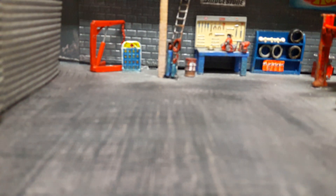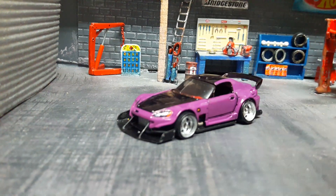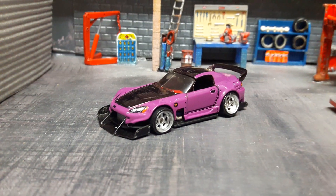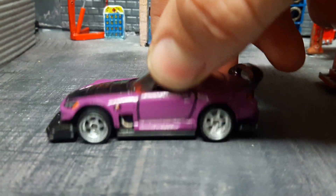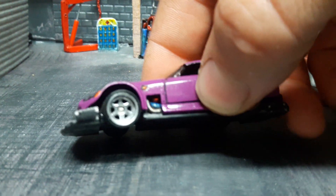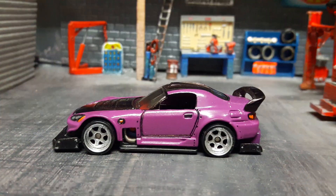Hello friends and fellow tubers, today I have another one for you. It's a Honda. There are some nice details like those pipes sticking out at the side of the car.